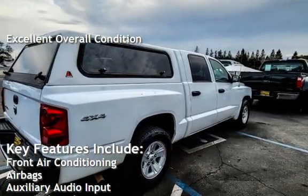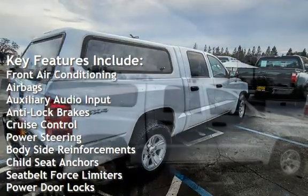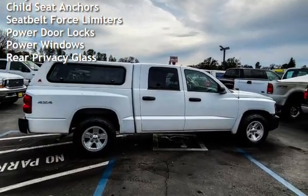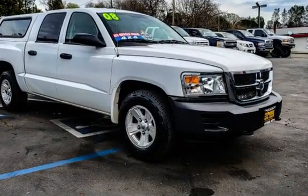Key features include front air conditioning, airbags, auxiliary audio input, anti-lock brakes, cruise control, power steering, body-side reinforcements, child seat anchors, seat belt force limiters, power door locks, power windows, and rear privacy glass.